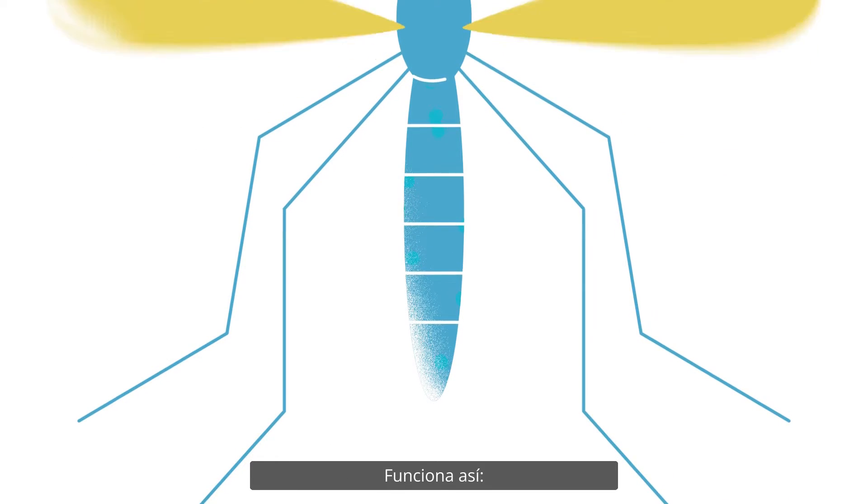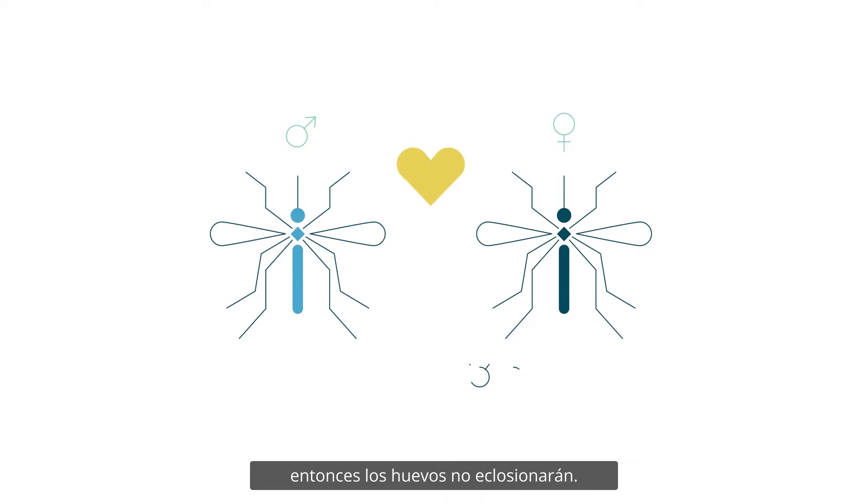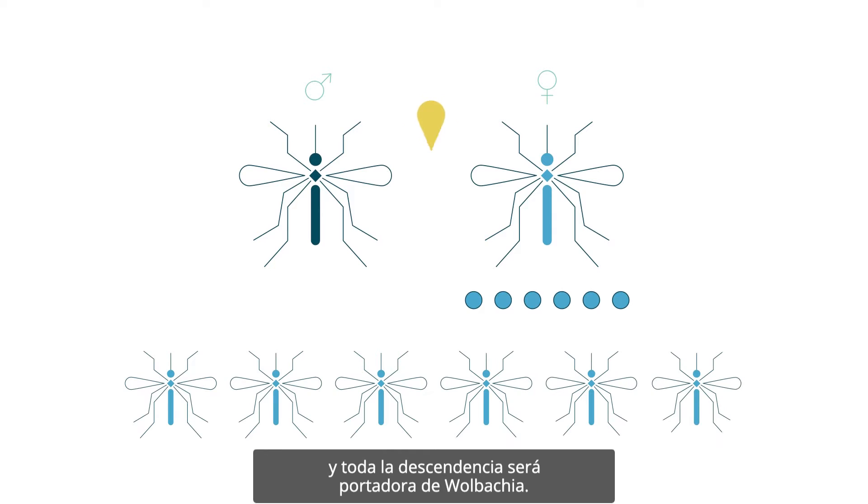It works like this. If a male insect has Wolbachia and mates with a female that doesn't, then the eggs she lays won't hatch. If the female has Wolbachia and the male doesn't, she would lay her normal number of eggs, and they would all hatch — all offspring will carry Wolbachia.